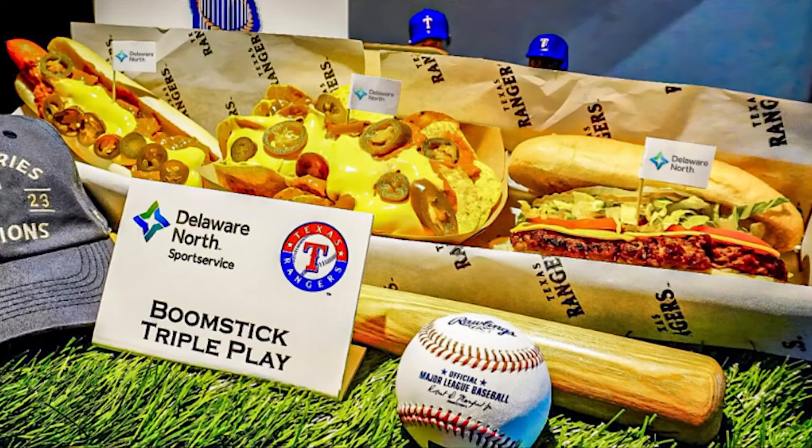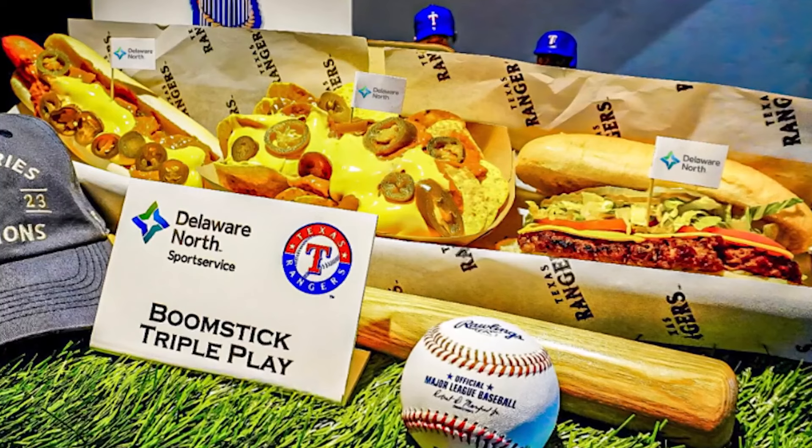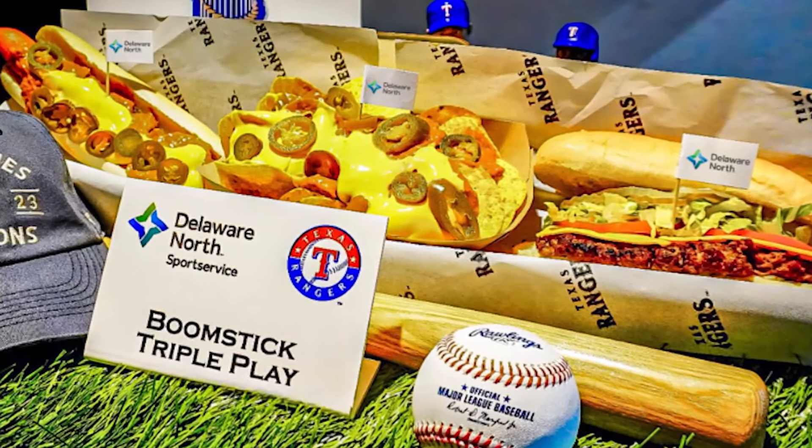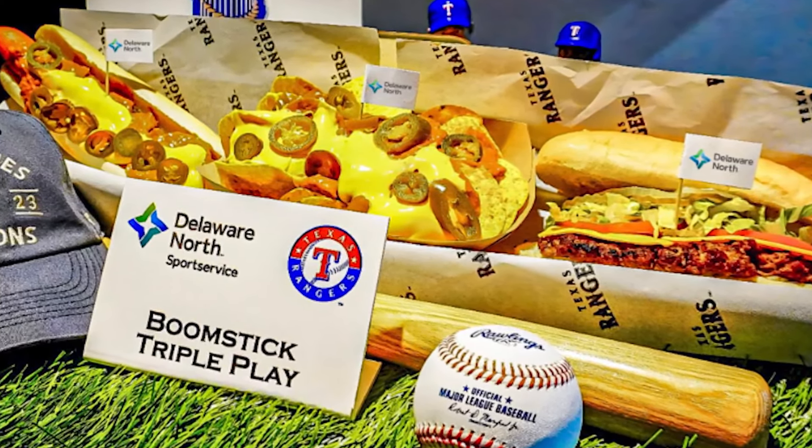We want to switch gears a bit to the reigning World Series champs. We are now just two days away from opening day, so you know we got to talk about the ballpark food. Globe Life Field showed off this year's new concessions, which includes a boomstick triple play.